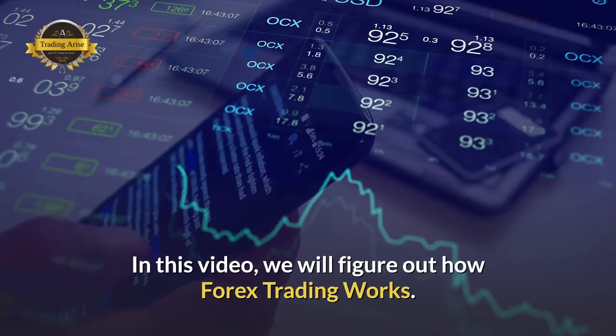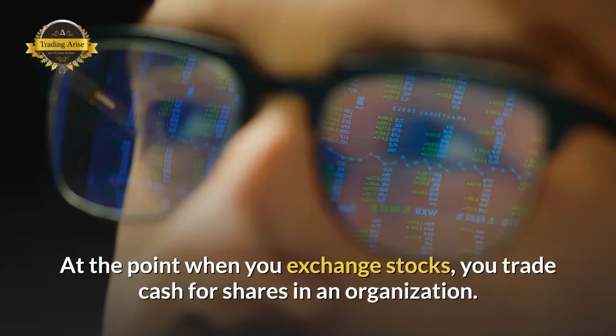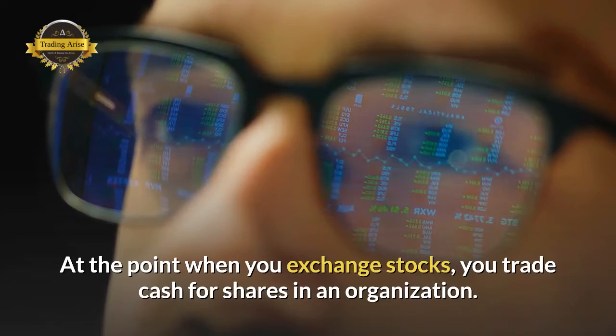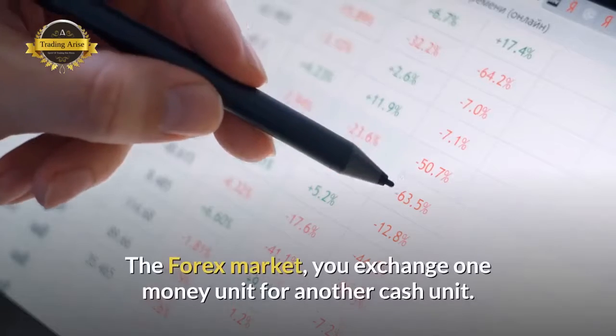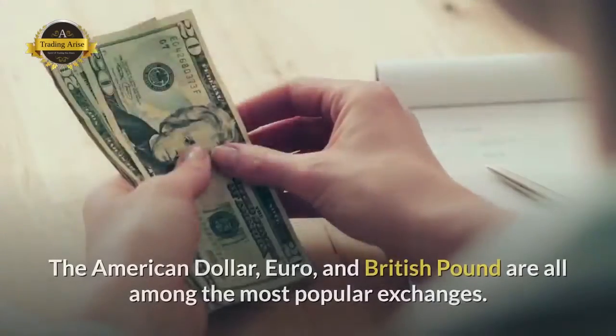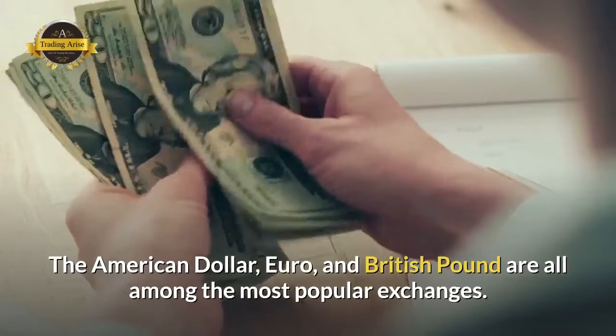In this video, we will figure out how Forex trading works. When you trade stocks, you trade cash for shares in an organization. In the Forex market, you exchange one currency unit for another currency unit. The American dollar, euro, and British pound are all among the most popular exchanges.